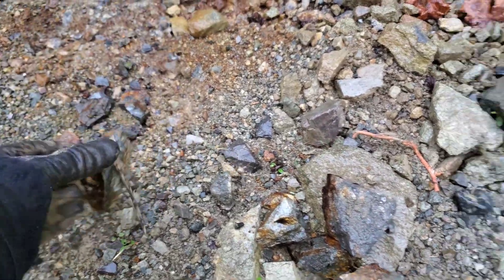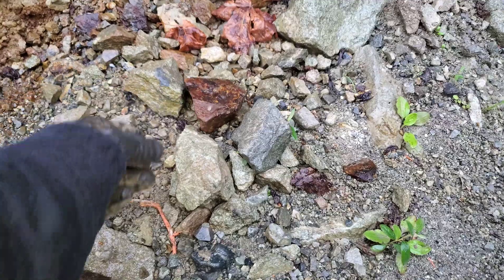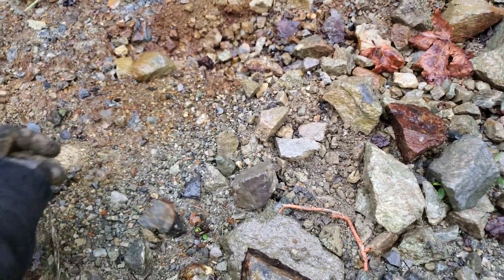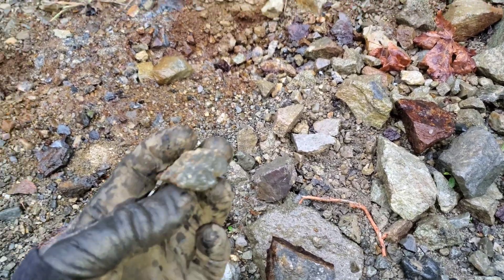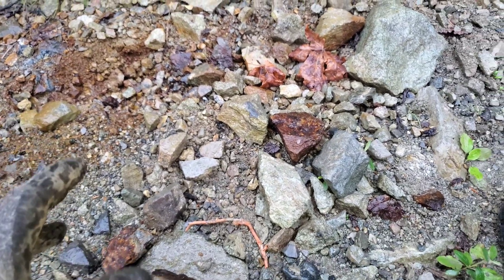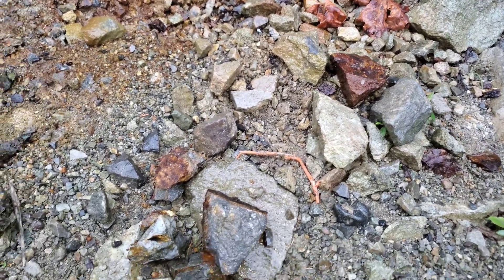Gold values were anywhere between 65 grams per ton and 230 grams per ton. So it would be nice if we had that when we send these out for an actual assay, but my guess is it's gonna be less. We know there's at least some gold.